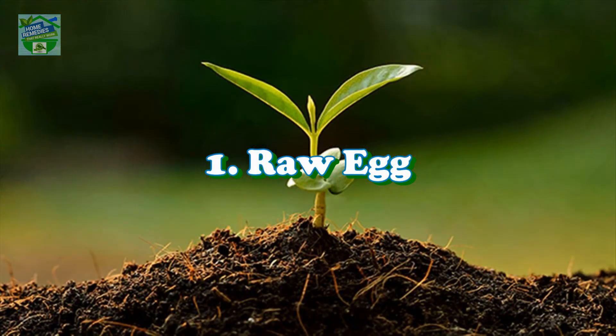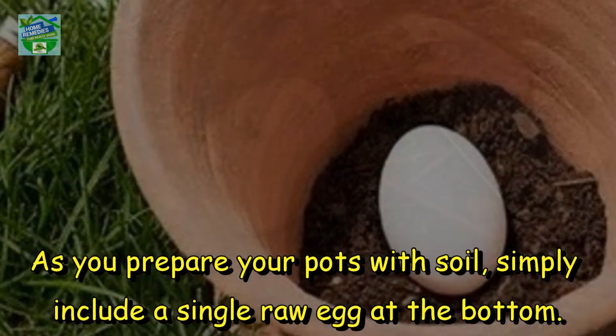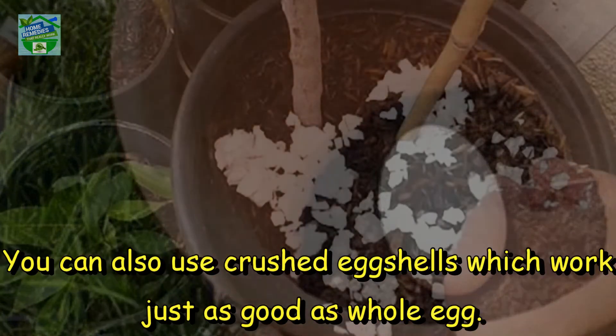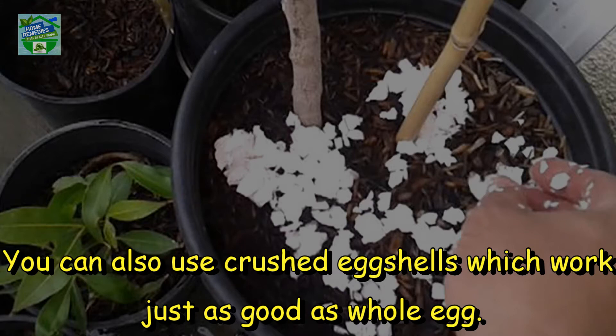Number 1: Raw Egg. The solution for a thriving plant may be as simple as planting a raw egg. As you prepare your pots with soil, simply include a single raw egg at the bottom. Over time, the egg will decompose and works as a natural fertilizer for the seedlings. You can also use crushed egg shells, which work just as well as a whole egg.